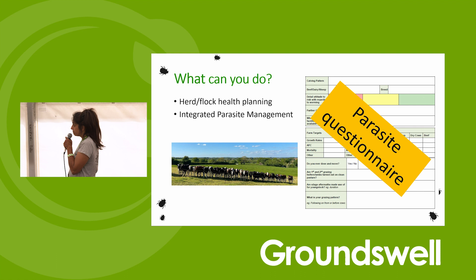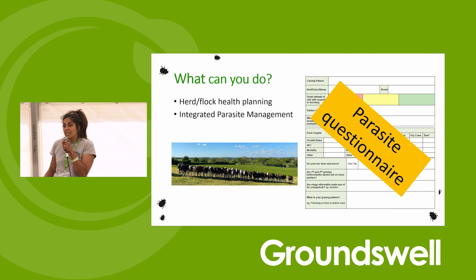We also have a dump day initiative - one day every two weeks where farmers can bring muck samples to the practice at half price. We say it's the one day of the week we're happy to take your samples. We have a standard market collection point every week as well so you can drop them off at other sites around the practice.